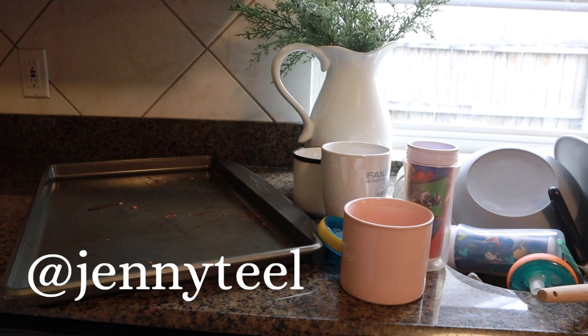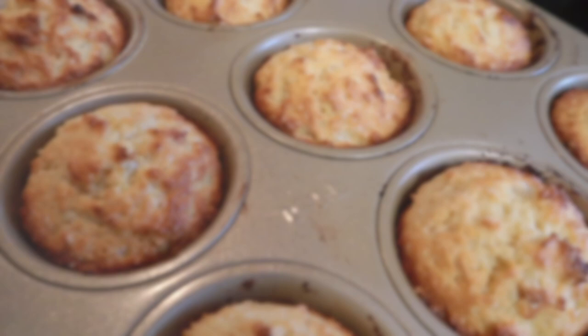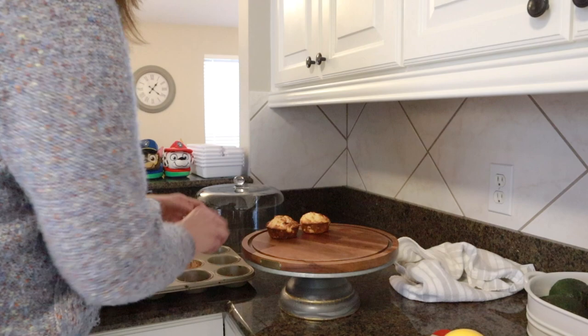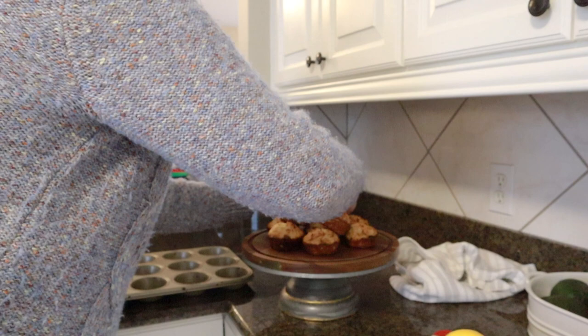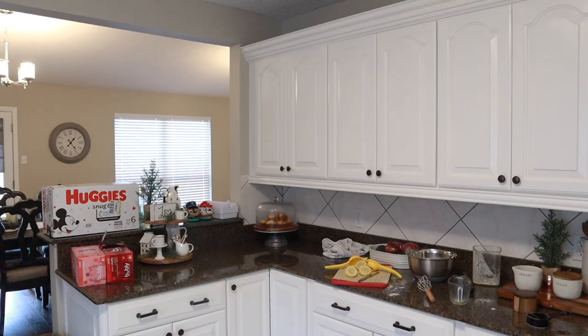Hey friends, welcome back to Cleaning Therapy. My name is Jenny and today I have a nice relaxing clean with me video for you guys. I have started some laundry and I'm pulling out some lemon yogurt muffins from the oven. I hope you'll join me for this cozy relaxing clean with me. No matter what kind of week you've had — hectic, fast paced, or slow and easy — I'm really glad you're here. I invite you to take a deep breath, exhale the week, and start fresh this weekend. I hope you find this video motivating to tackle your to-do list.